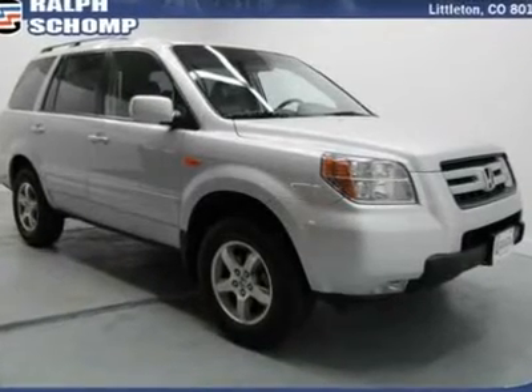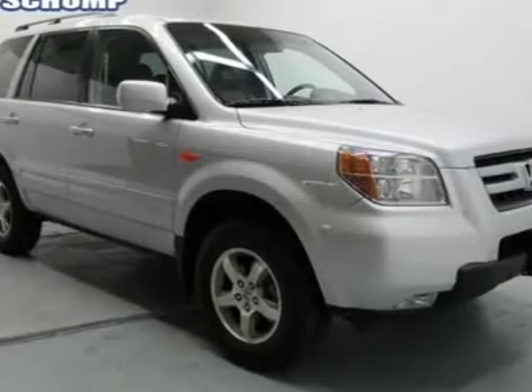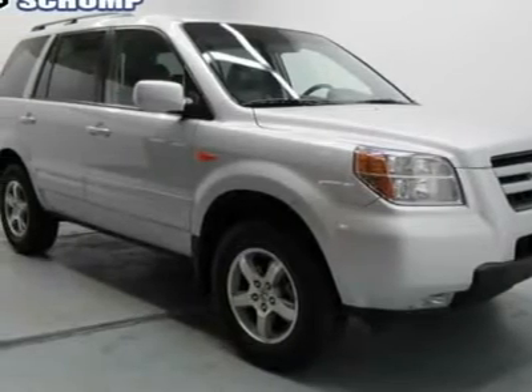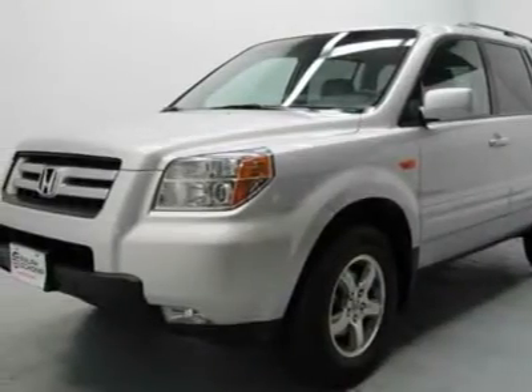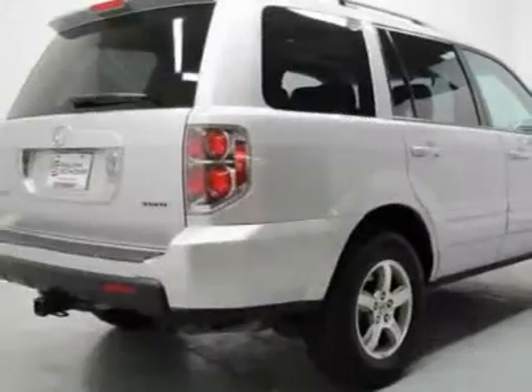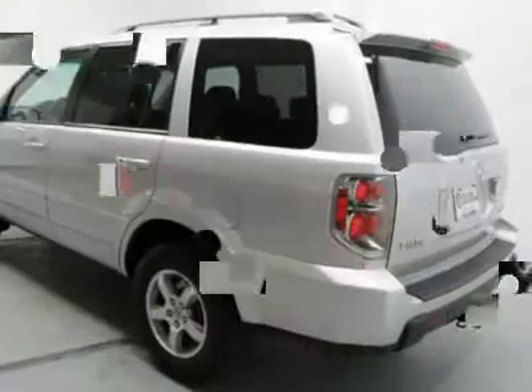Right SUV. Right price. Here it is. Are you still driving around that old thing? Come on down today and get into this handsome 2006 Honda Pilot. Honda engineers designed this SUV with a wide array of drivers in mind, so it's game for anything.